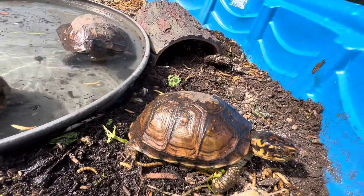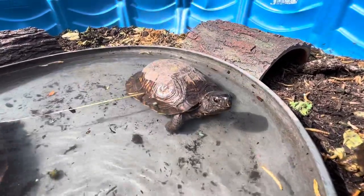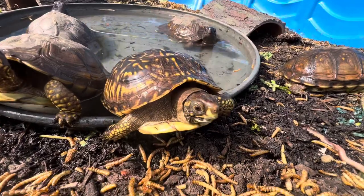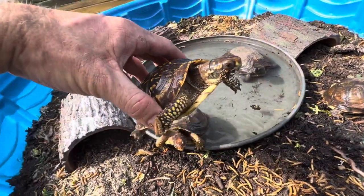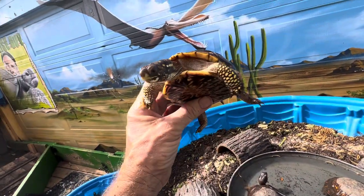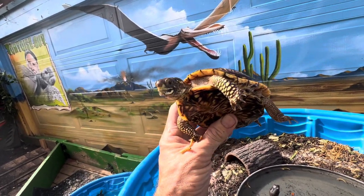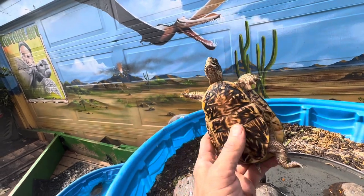Hey, check it out everybody — it is box turtle mania here at Tortoiseland! We are looking at six of our box turtles, including Baby Green. Baby Green is huge! Baby Green was the smallest turtle slash tortoise that ever came to Tortoiseland a couple years ago, but that is no longer the case. Box turtles are super cool — they're like a hybrid between a turtle and a tortoise.